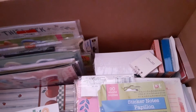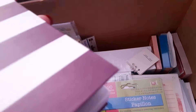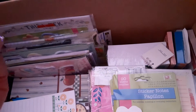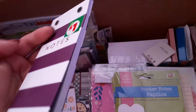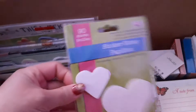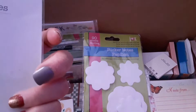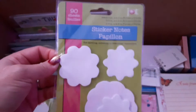This one is a notepad — just says 'Notes.' I think this one is from Dollar General. And this one's kind of weird because it's really hard to open up — it doesn't open all the way, and I'd have to really bend it hard. But I don't want to do that. There's 40 pages in there. This one is the sticker notes — I think this is from Dollar Tree.